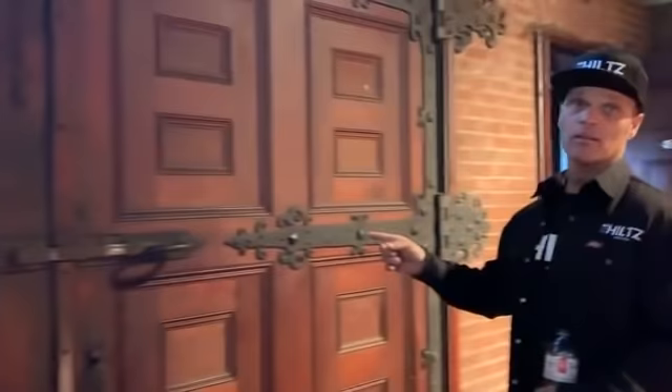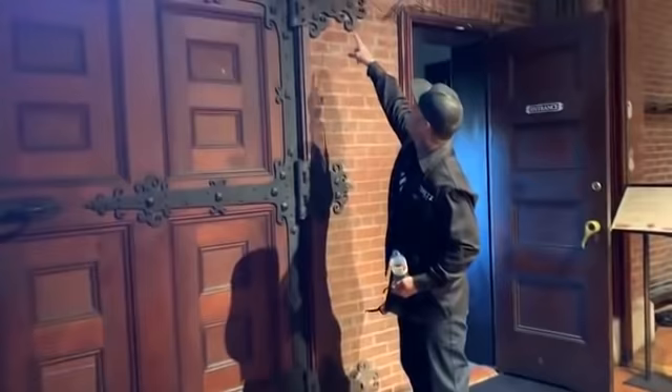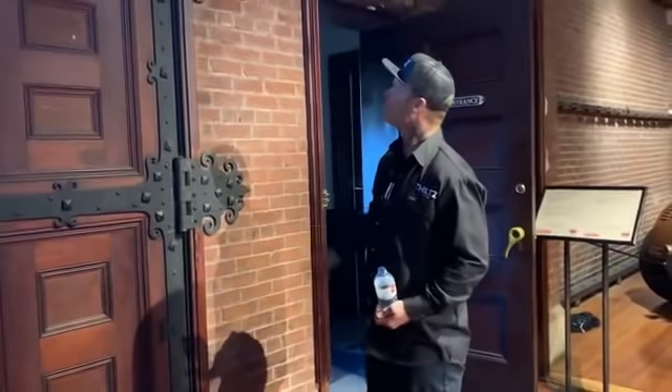Turn around and take a look at this door here. That's amazing, that's beautiful. Isn't that awesome? You think about the cars that are in here — look at the hinge on that door. The hinge on that door, the work on that door. That's amazing.